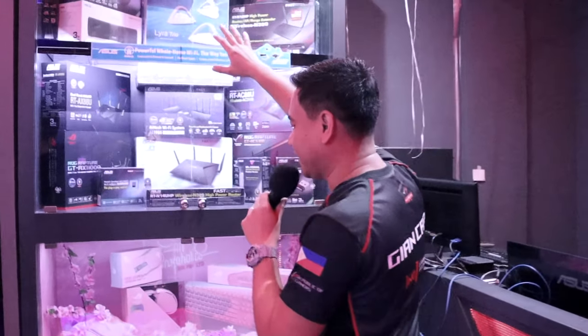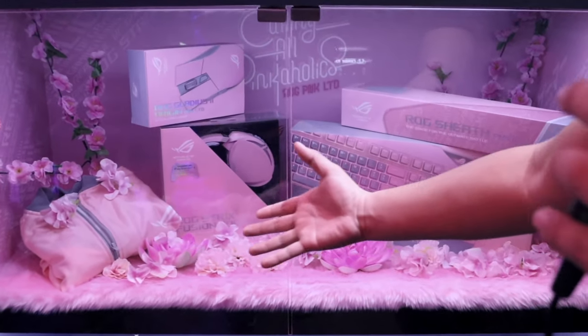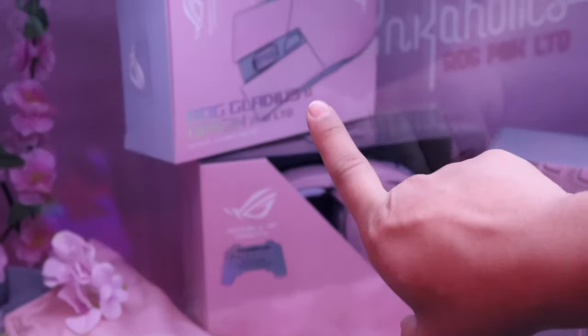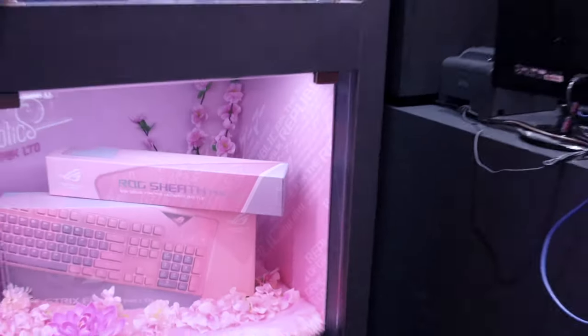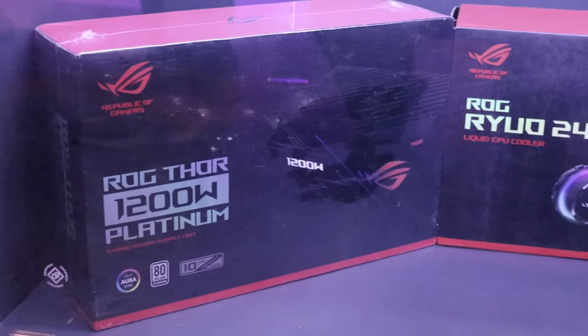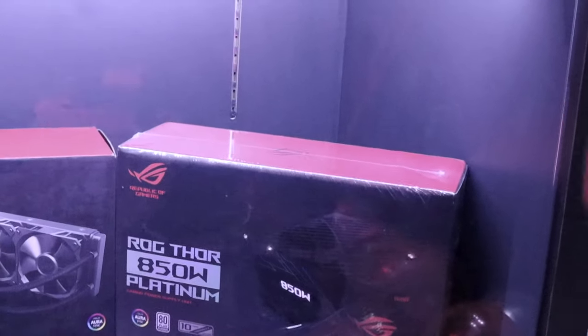We have here the full lineup of the ROG pink version — complete! We have the Strix 300 in pink, there's a jacket there which probably comes as a free bonus if you buy the set, and also the Gladius 2 in pink, a pink sheath, and also the Strix Flare Pink limited edition. For DIY builders, there's also the 1200-watt PSU, the Rio 240 AIO cooler, and the Thor 850-watt — which I think is the best option for me since I'm looking to do a new build soon.